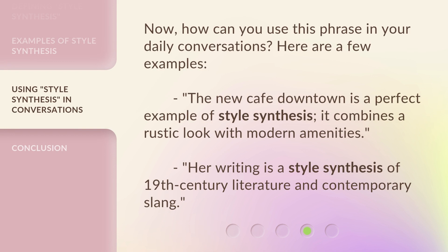Now, how can you use this phrase in your daily conversations? Here are a few examples. "The new café downtown is a perfect example of style synthesis — it combines a rustic look with modern amenities." "Her writing is a style synthesis of 19th century literature and contemporary slang."